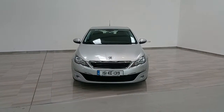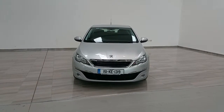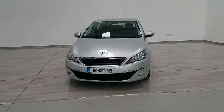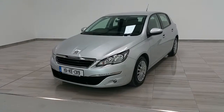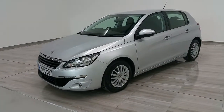Welcome to Finlay Motor Group. This is a short presentation of a 2015 Peugeot 308 Access. The vehicle is finished in metallic silver, fitted with front fog lights. It is a five-speed manual 1.6 diesel — a very economical car.